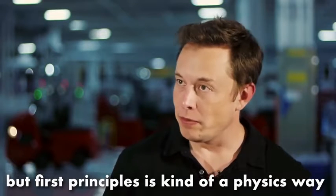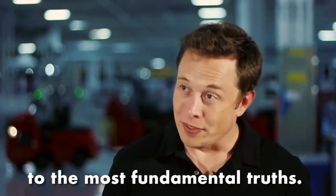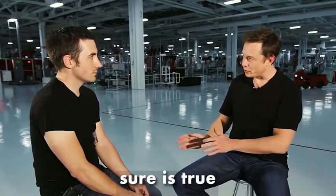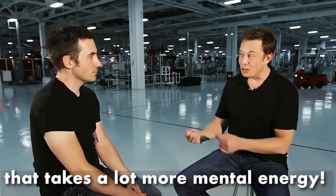First principles is kind of a physics way of looking at the world. What that really means is you boil things down to the most fundamental truths and say, what are we sure is true, or as sure as possible is true? And then reason up from there. That takes a lot more mental energy.